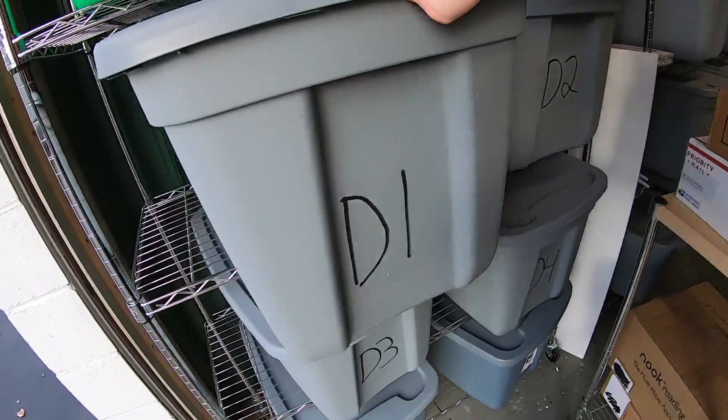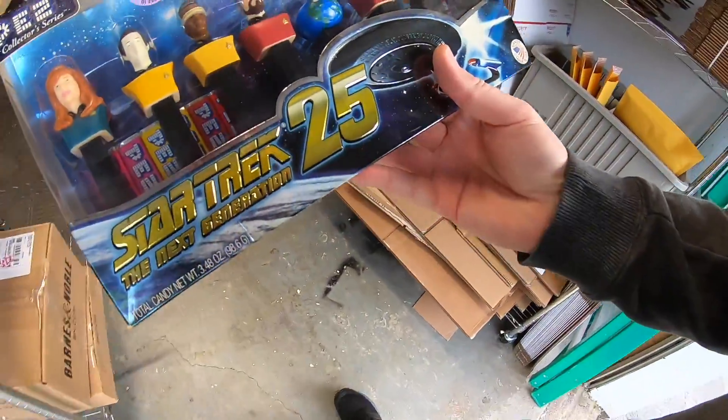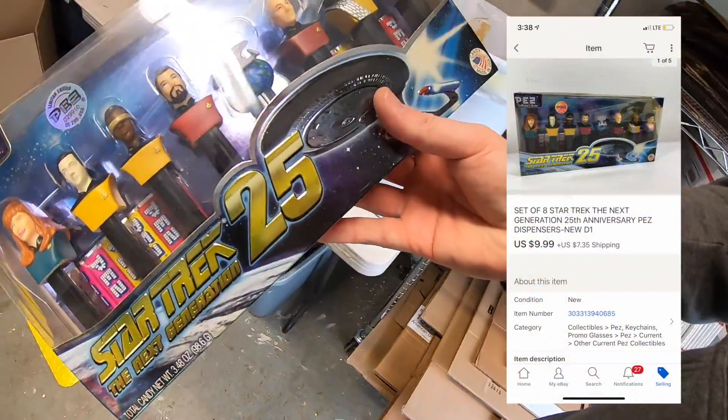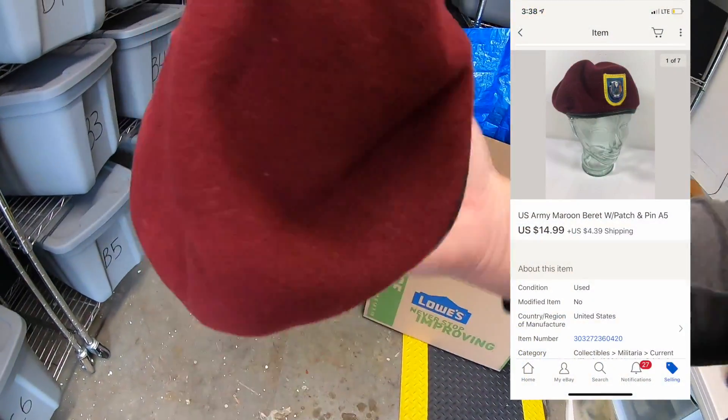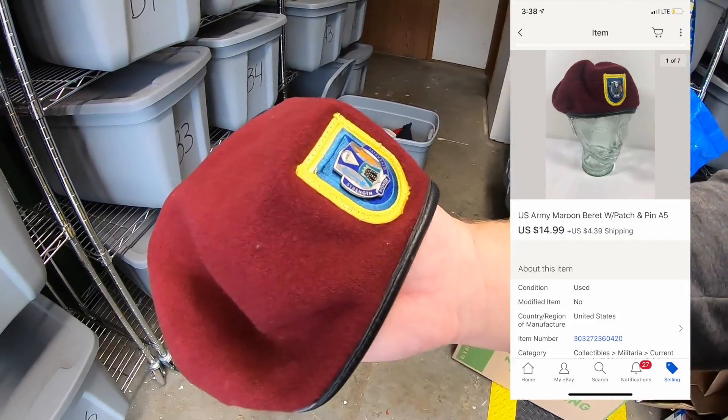Next is some Star Trek Pez dispensers. I picked these up for a couple bucks and they sold for $9.99 plus shipping. They're going out to a viewer named James — James, thanks for the business, it means a lot. Next is a beret — got it at a garage sale for a couple dollars and it sold for $14.99 plus shipping.